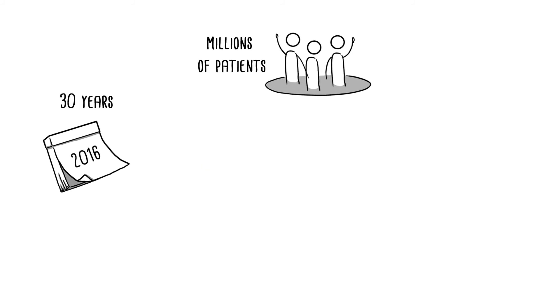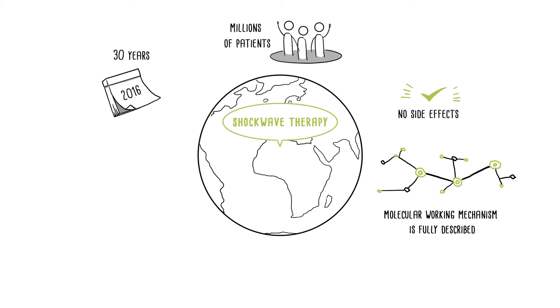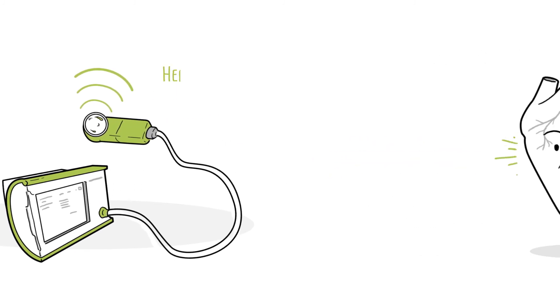In over 30 years, millions of patients have been treated with shockwaves worldwide without any side effects. By now, the molecular working mechanism is fully described, and direct cardiac shockwave therapy is about to enter clinical routine. It is highly differentiated from other products, and a second-generation minimally invasive applicator is already in the pipeline. So rely on a well-established technology and take part when heart regeneration becomes reality.